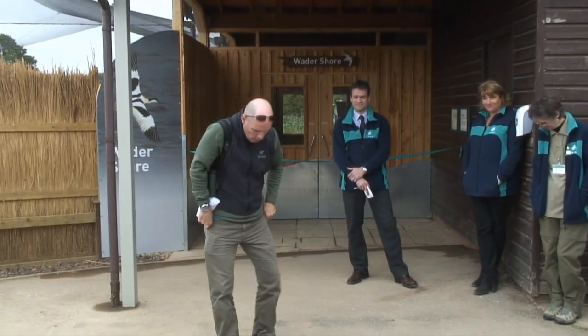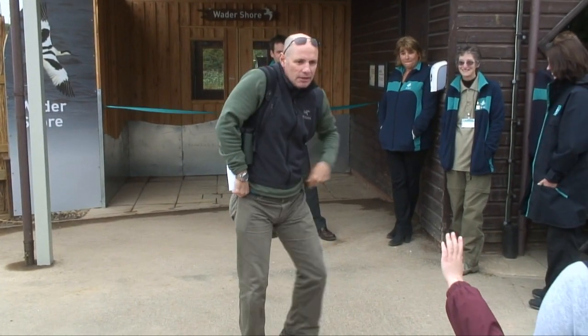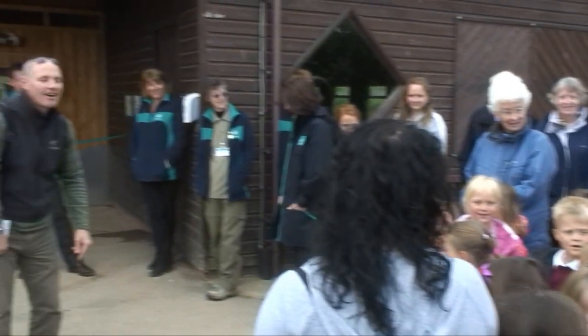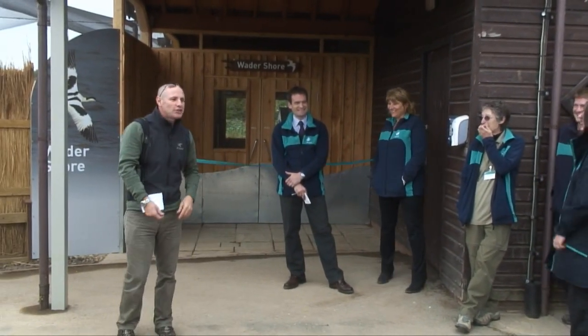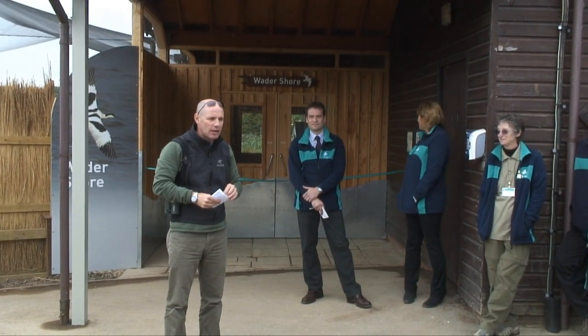Now we're going to see another bird as well. It walks around with kind of pink coloured legs and it makes loads of noise. Redshank! Yes. It's a redshank. So we'll see a lovely black and white bird and we'll also see the redshank.